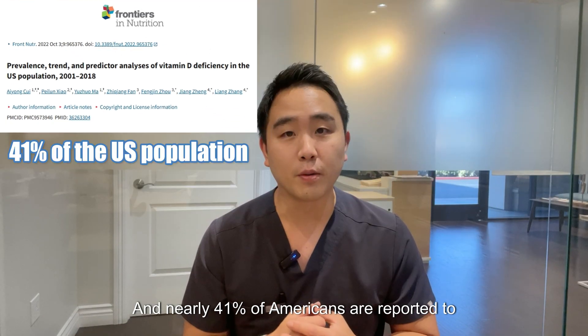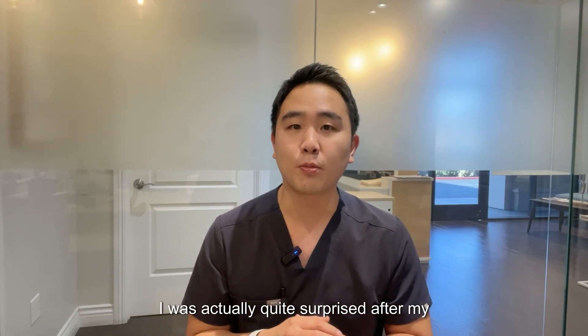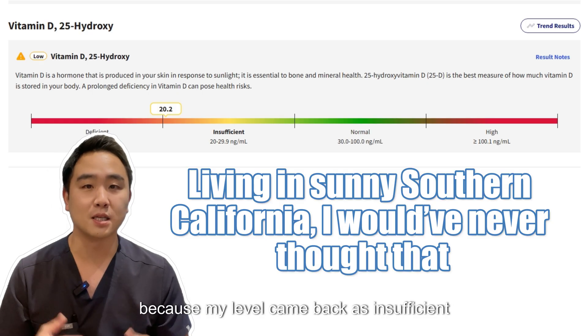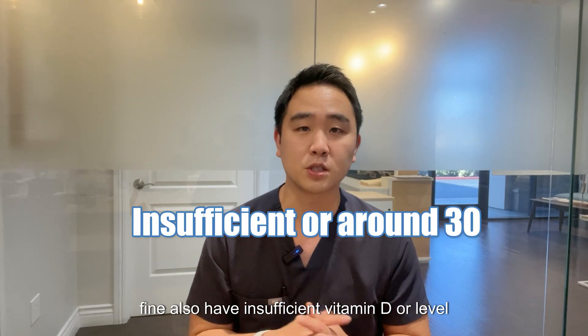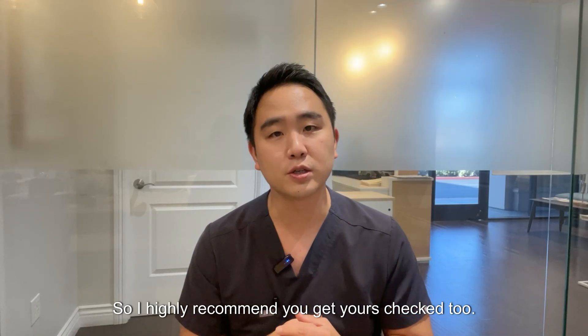Vitamin D is undeniably important, and nearly 41 percent of Americans are reported to have a deficiency. I was actually quite surprised after my recent blood test because my level came back as insufficient — it was a bit of a shock. Many of my patients who seem perfectly fine also have insufficient vitamin D, with levels hovering around 30. So I highly recommend you get yours checked too.